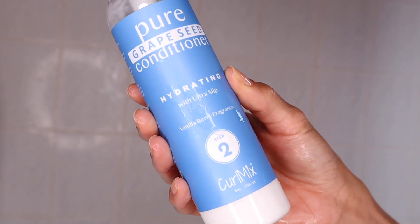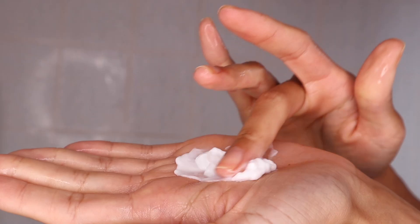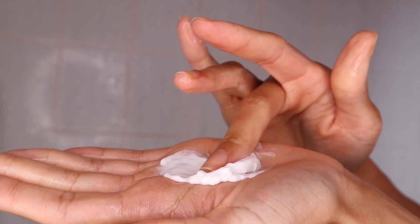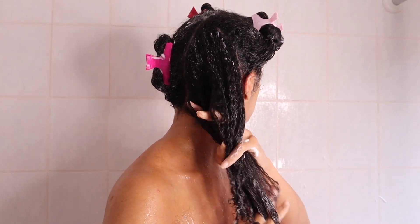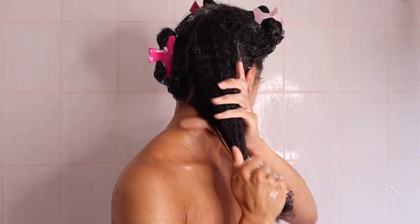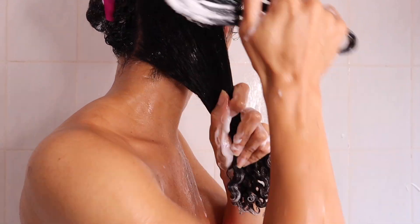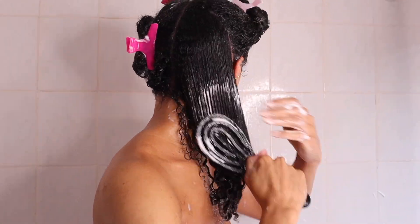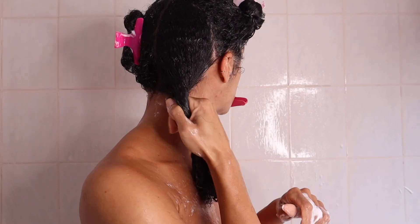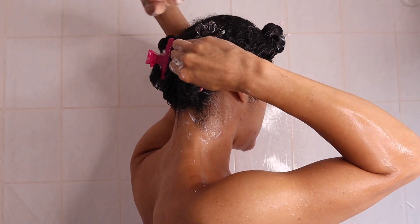When I first applied the Pure Grapeseed Conditioner I wasn't sure if it would be moisturizing enough — I had to use a lot on each section and it's quite a lightweight formula. However, once I rinsed it out my hair felt super moisturized. As it says on the bottle, it's definitely hydrating with loads of slip — the slip was insane. Overall it was good; it just felt lighter than what I'm used to. I applied it, detangled all four sections, left it on while I washed my body, then rinsed with cold water.